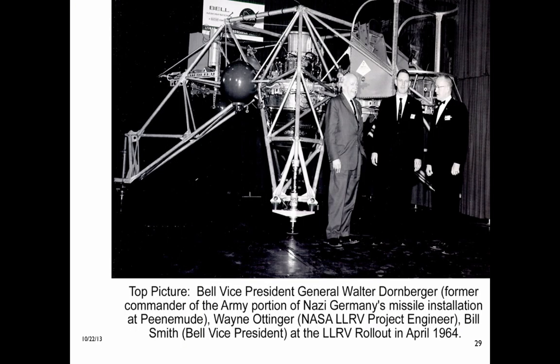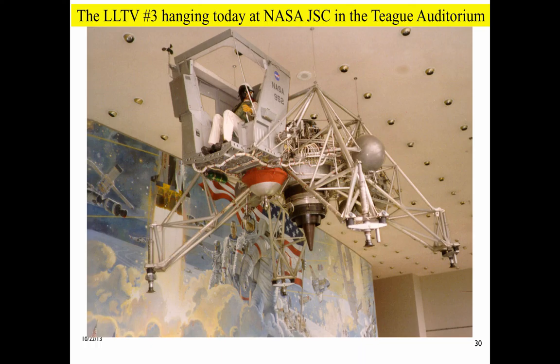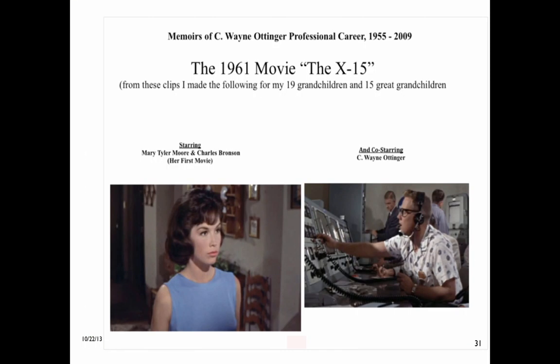This LLRV rollout photo was taken when I was 31 years old during my assignment as a NASA plant representative during the design and fabrication of the LLRV at the Bell plant in Niagara Falls, New York. I was able to use Walter Dornberger's office during contract negotiations. This is the only surviving LLTV, as the number one and number two vehicles were lost during checkout flights by NASA pilots supporting the astronaut corps after maintenance or configuration changes. I'd like to brag to my grandchildren and great-grandchildren, now 45 in number, about my X-15 movie appearance in the control room for the early part of the 1961 X-15 movie — Mary Tyler Moore's first movie.